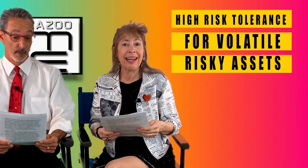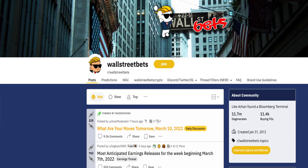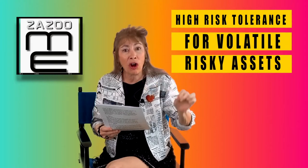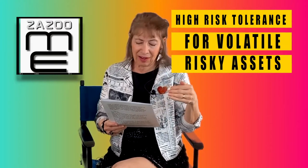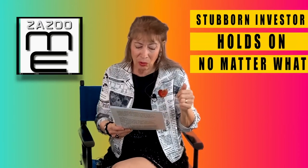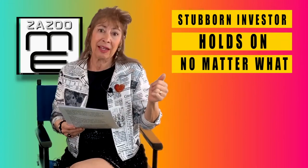Diamond hands refers to someone who has high risk tolerance for high volatility assets. It originated in 2018 in a subreddit called WallStreetBets. It means diamond hands don't panic and sell their assets regardless of an increase or decrease in value. There is also a negative definition: a stubborn investor who is not willing to let go of an asset despite its falling value.